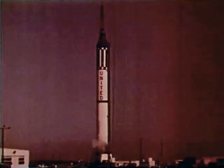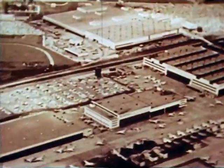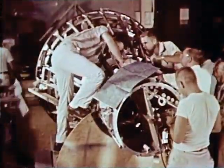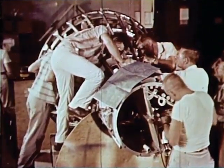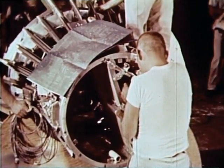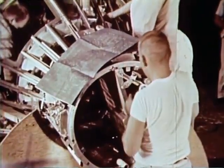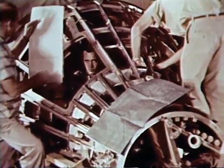Mercury spacecraft are produced at the St. Louis plant of the McDonnell Aircraft Corporation. Hundreds of subcontractors, suppliers, and vendors furnish components and subsystems for this complex space-age vehicle. Development time in Mercury has been compressed by simultaneous research, development, engineering, manufacturing, training, and test.